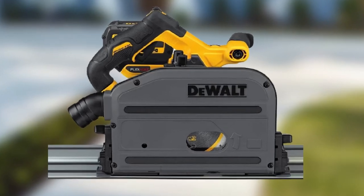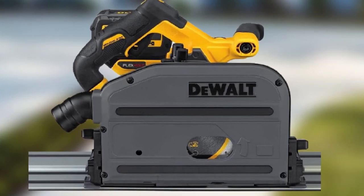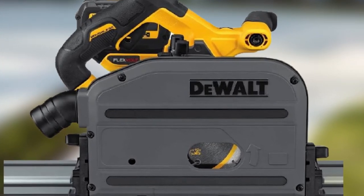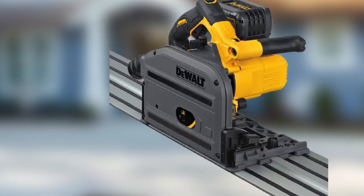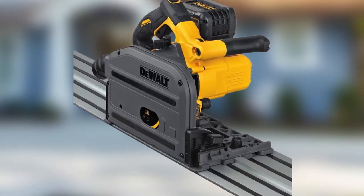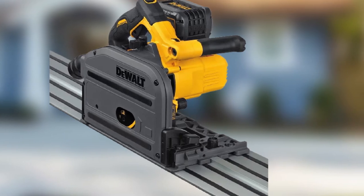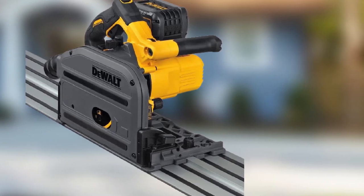It also features the ability to plunge cut, allowing you to start your cut in the middle of a workpiece if needed. It uses a 6½-inch blade and bevels up to 47 degrees. This kit has a depth of cut of 2 and 1⁄8 inches and speed adjustments between 1,750 and 4,000 RPM. Keep in mind that the bevel action on this model doesn't have any positive stops to lock it in place at any degree mark, which is a feature that some look for when shopping.